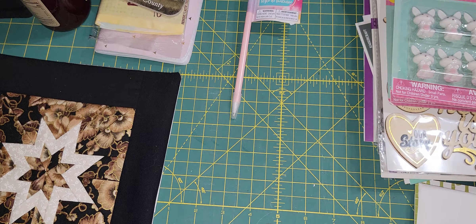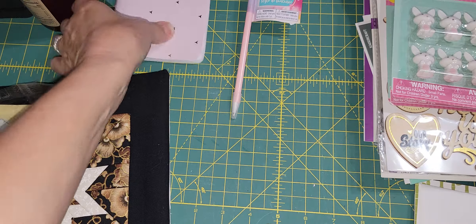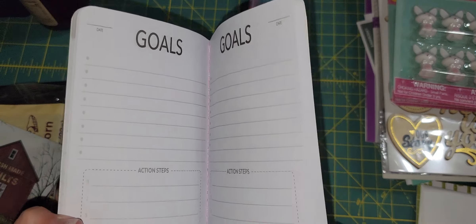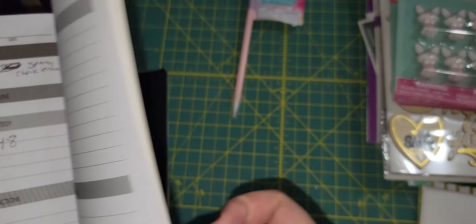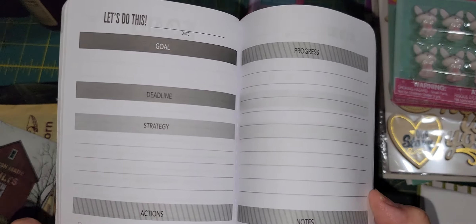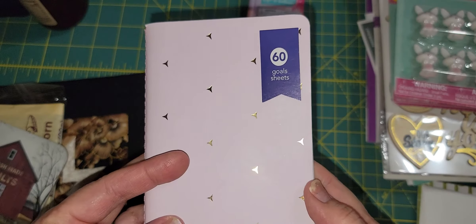She also purchased this goals book — it's an insert, but it's really good because I need to keep better track of things I'm doing. There's a handwritten page in it but I can remove that. I like this — I need to be more organized and this will help me. Thank you.